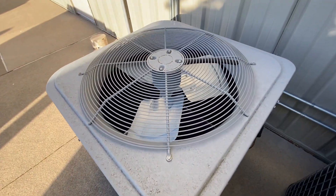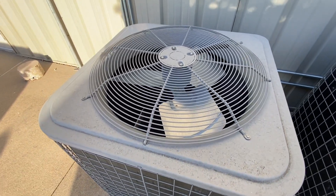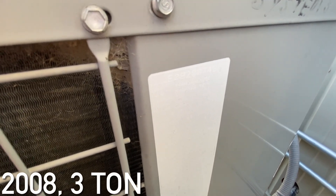And then here's this unit. This one is from 2008 and it's a 3 ton.